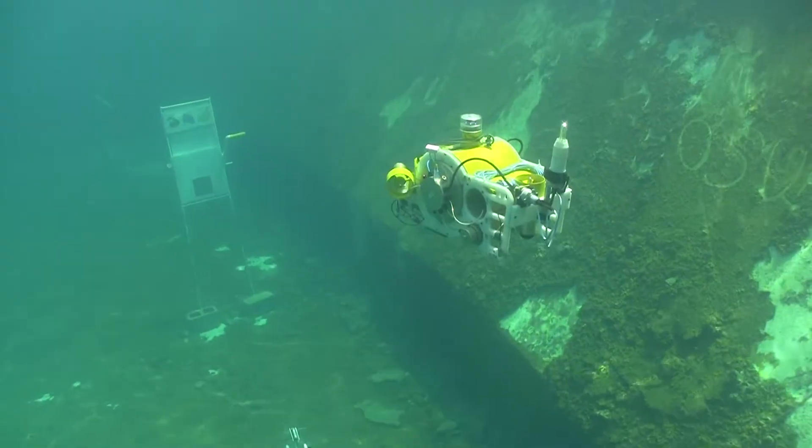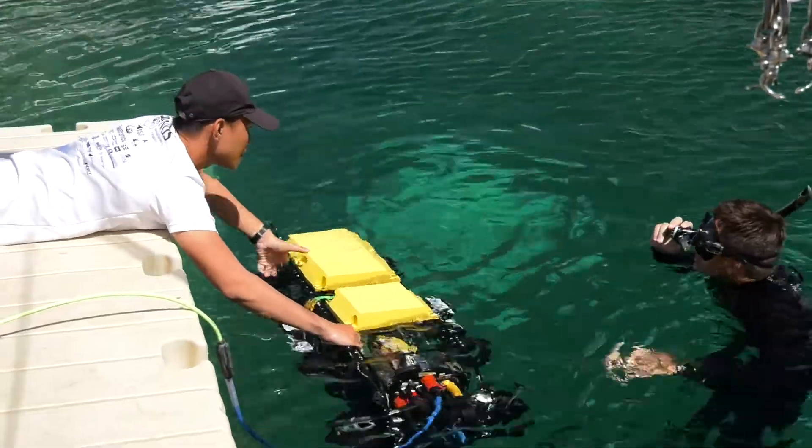As new teams take on RoboSub for the first time, or members of established teams graduate and move on, experience can also be in short supply. This can be particularly problematic for younger and smaller teams.